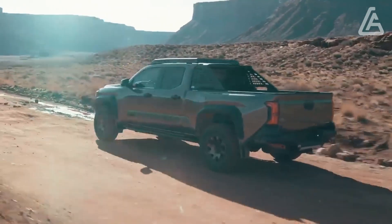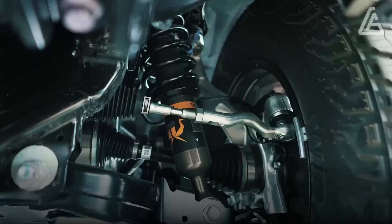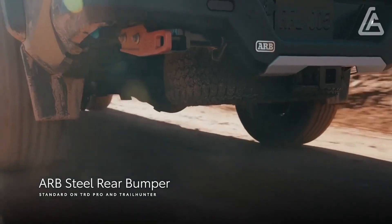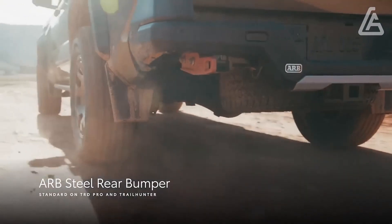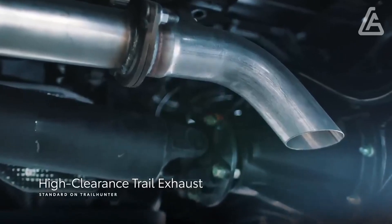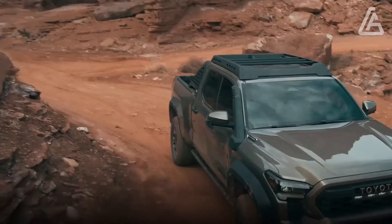It's a half-and-half arrangement highlighting an electric engine between the motor and transmission and a little nickel-metal hydride battery. While all Tacomas include a body-on-outline development, there are two different back suspensions. The SR, SR5 Extended Taxi, and the TRD Pre-Runner are floated by old-school leaf springs, though the rest have loop springs that give a superior ride.